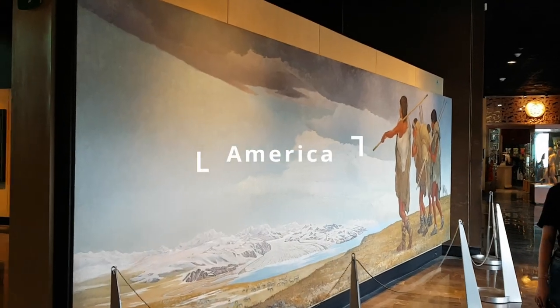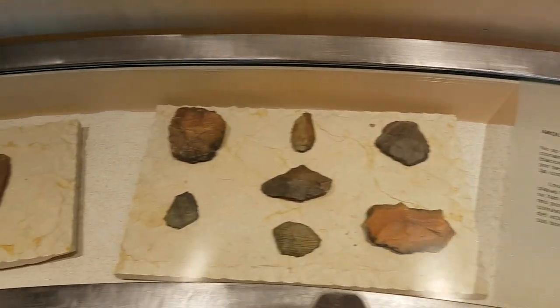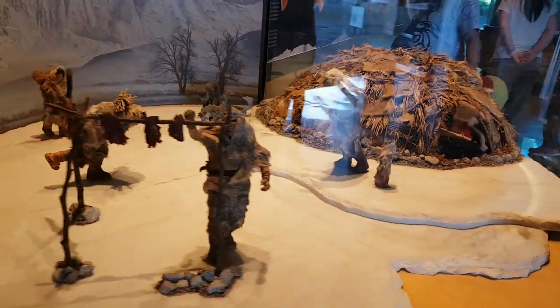Next up is the history of people who once lived in the Americas. The tools and artifacts that they used in their everyday lives, the ice age, migrations, and other things are showcased all around.